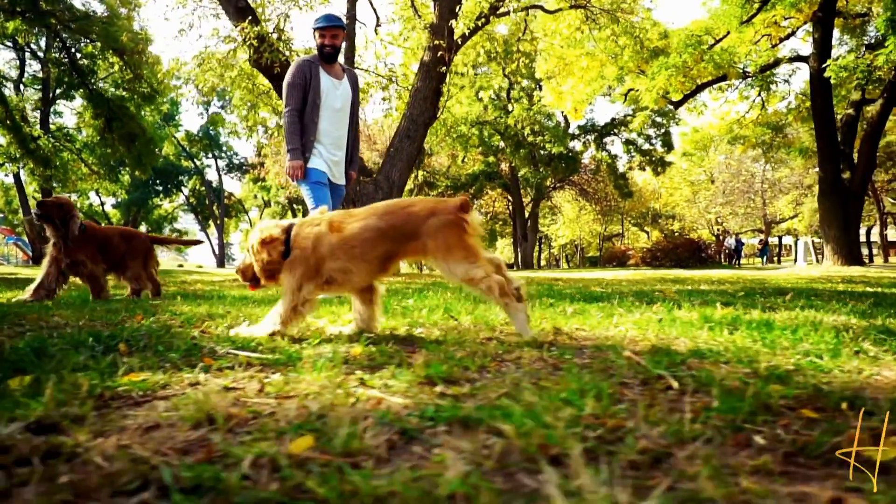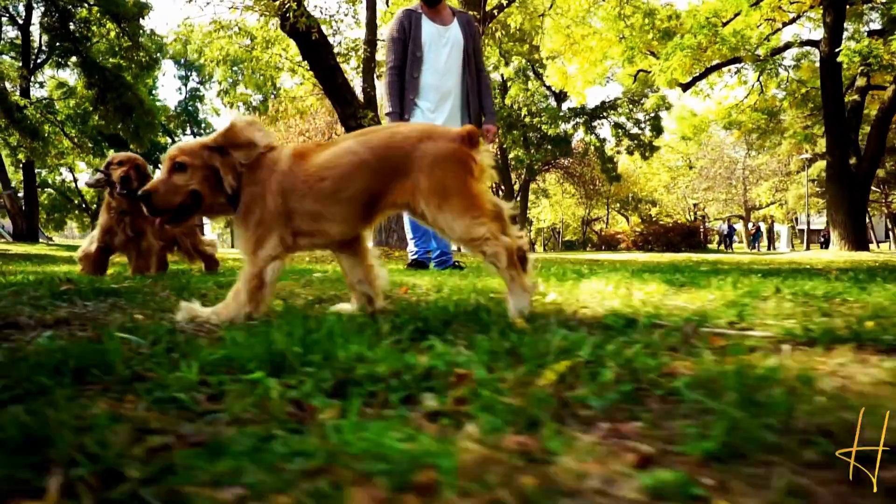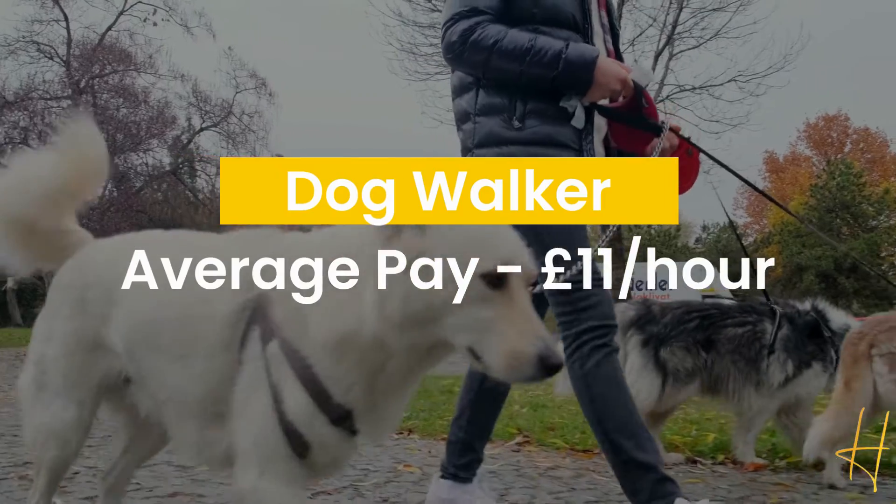The next is dog walker. There's no denying the UK is a country of dog lovers, and this opens up a lot of opportunities for you to work according to your schedule. Also, being around dogs lowers the stress hormone cortisol. The average hourly pay runs around £11.